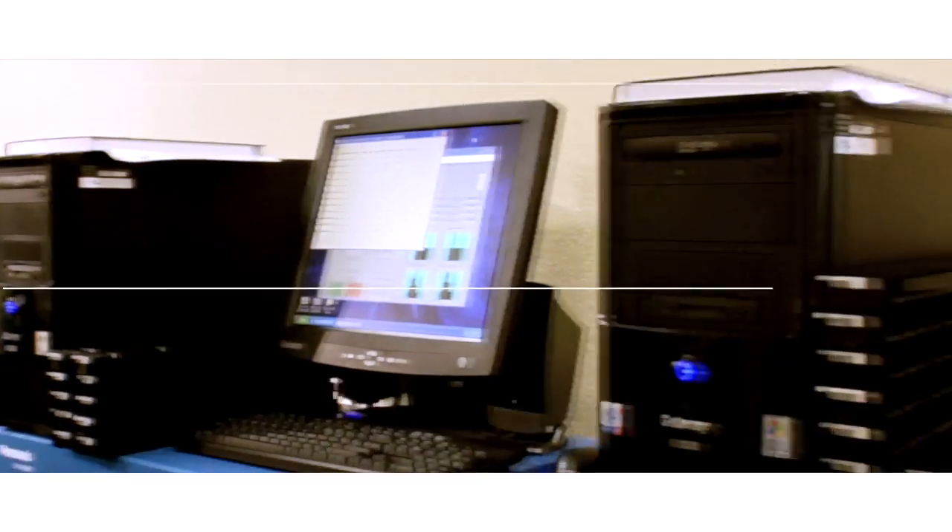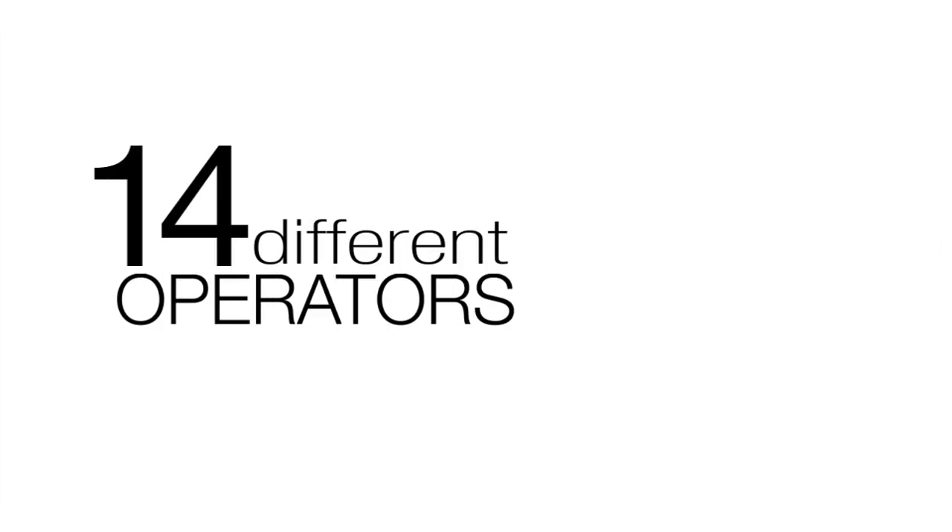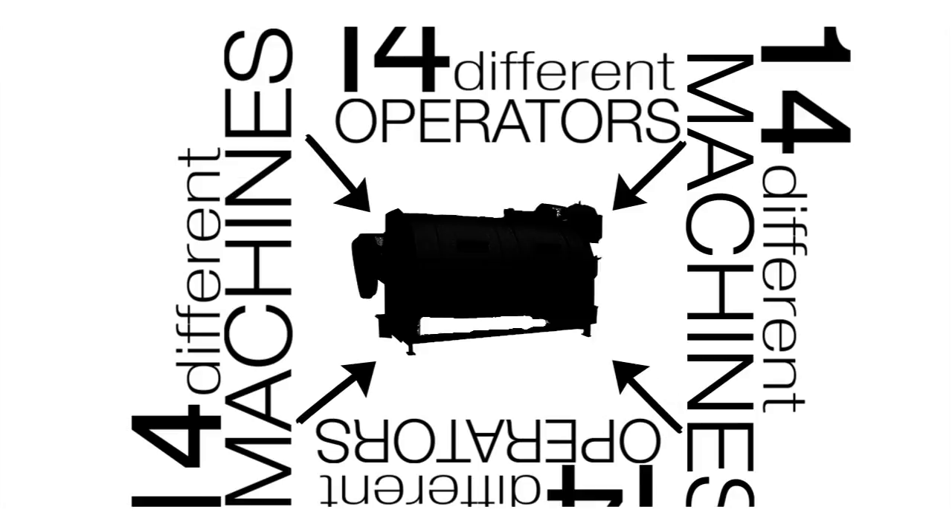Panasonic has been an industry leader in the field of radiation protection products since the 1970s. When I first came to RDC, the lab was more manual than it was automated. You had 14 different operators sitting in 14 different machines, all reading a single element of a dosimeter.